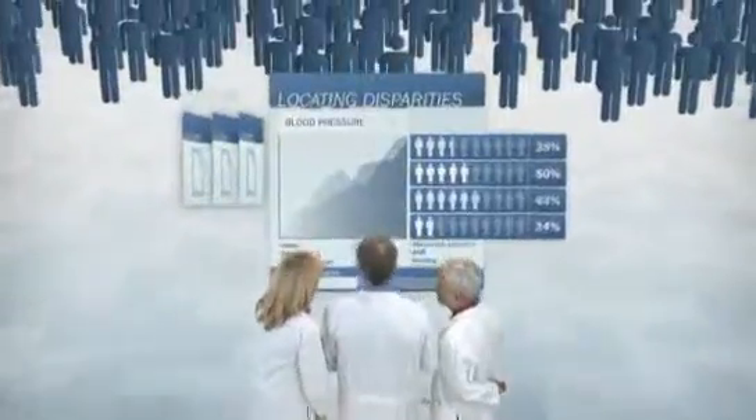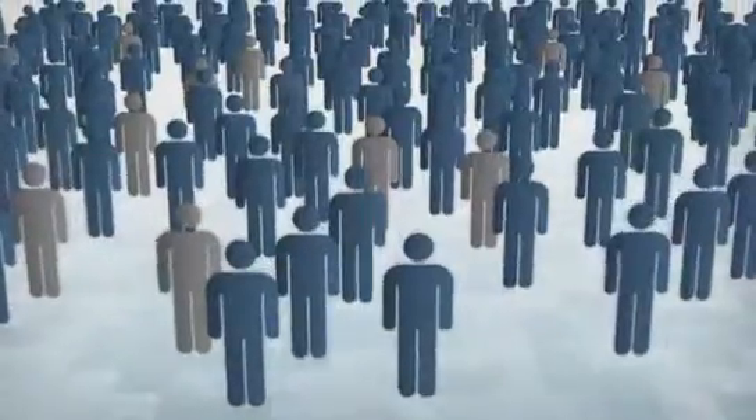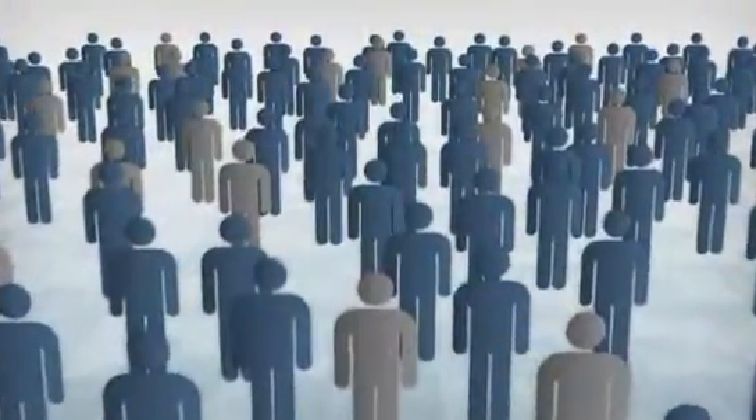ACC's CREDO program looks for patterns in patient care and outcomes, and it has uncovered troubling disparities along the lines of race, ethnicity, and gender. These discoveries are prompting changes in the way we evaluate, diagnose, treat, and communicate with our patients. Some of the cardiologists who've already used CREDO have been enlightened. Some have been surprised. Some have been sobered, frankly, because they didn't realize that such differences exist.